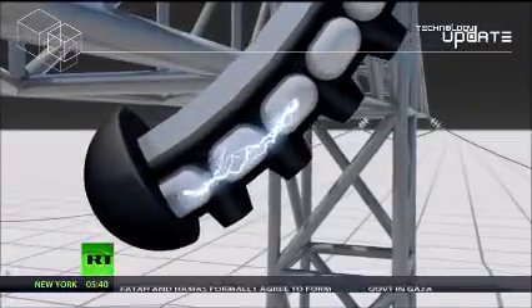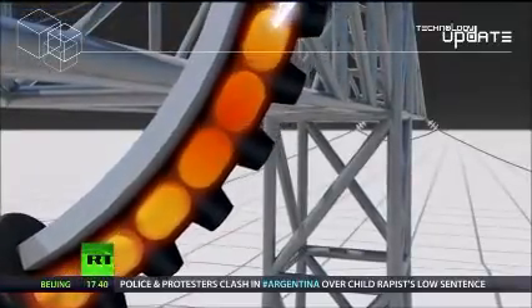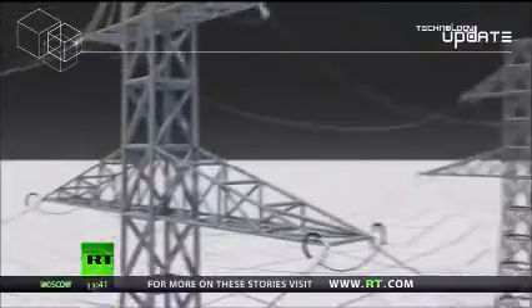It jumps from electrode to electrode, which superheats the air in the chambers, increasing pressure and causing a supersonic plasma blowout. This neutralises the potential difference, and the power line continues working as if nothing ever happened.